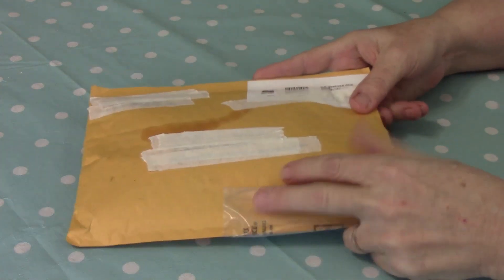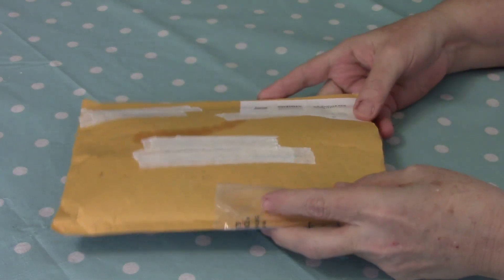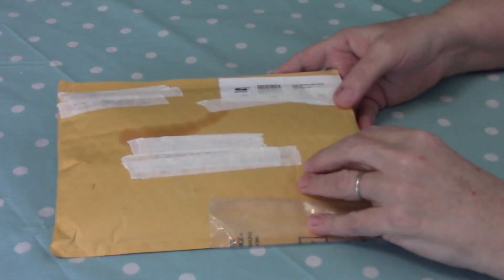Welcome back to Nana's cooking craft corner! I'm super excited, I got something in the mail and it is from my friend Misha Lee. Let's check it out, see what I got — there's a little package.